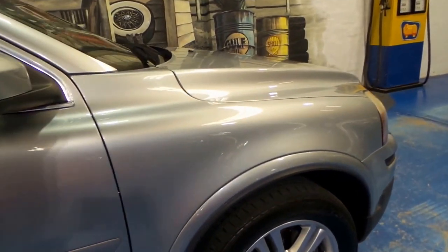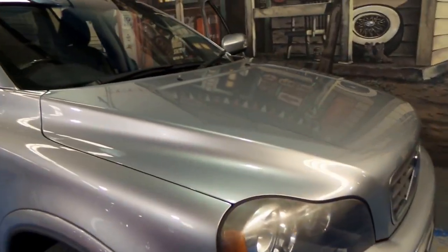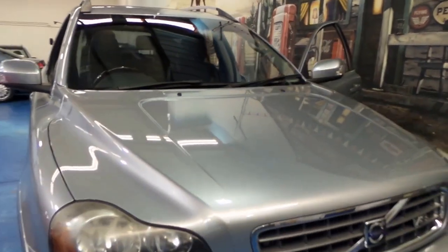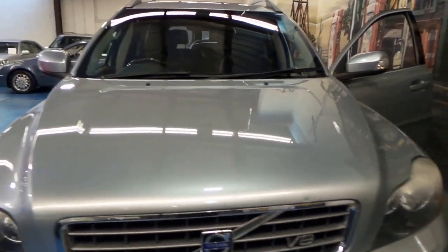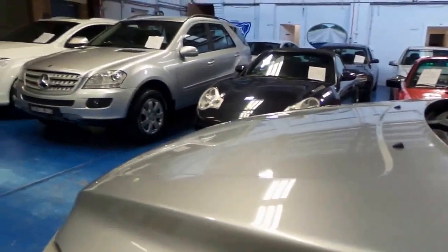Feel free to come in and have a drive — actually feel how the power of this V8 is just so exceptionally good. Have a test drive, we'll bring it to your house if you want to. And we're open every single day except for Sunday — Sundays we do viewings. If you can't get here on Saturday, we do close at 1.30 on Saturday.